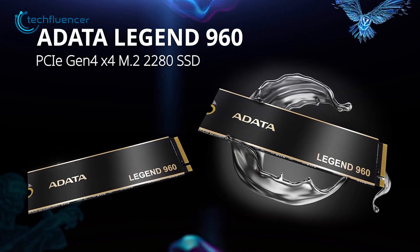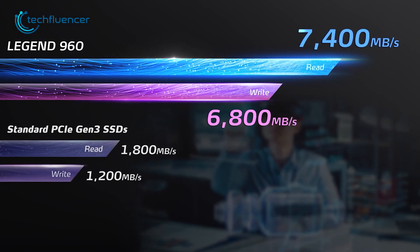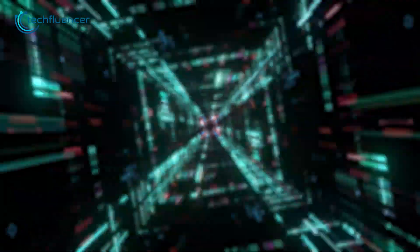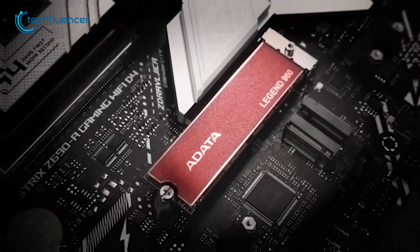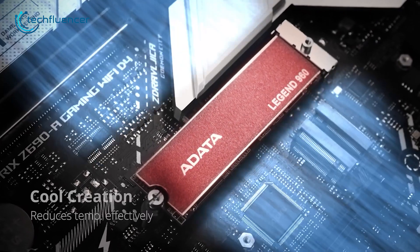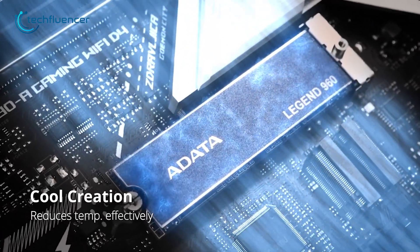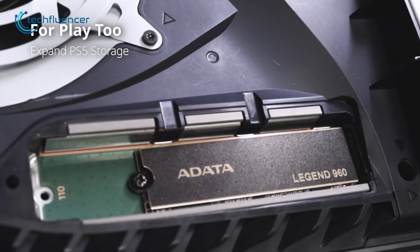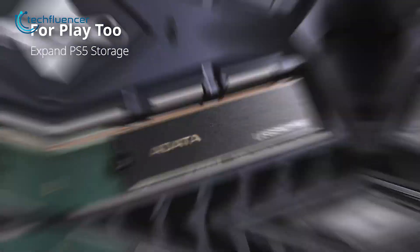If you're looking for an SSD specifically for your PS5, then check out the ADATA Legend 960. With up to 7400 megabytes per second sequential reads and 6800 megabytes per second write speed, it definitely belongs to some of the fastest 4th gen SSD categories on the market. The clean heatsink design on the top is truly effective against thermal throttling, which keeps the SSD cool and ensures stable performance. It's also a really good SSD for productive usage, so no matter how you plan to use it, it's a bang for the buck for sure.